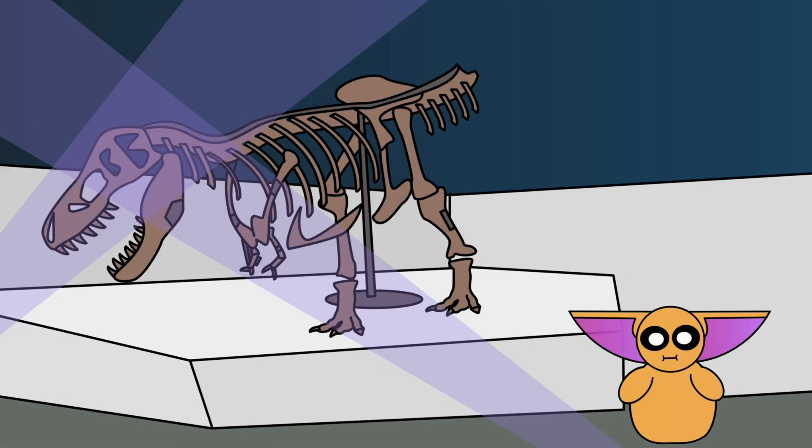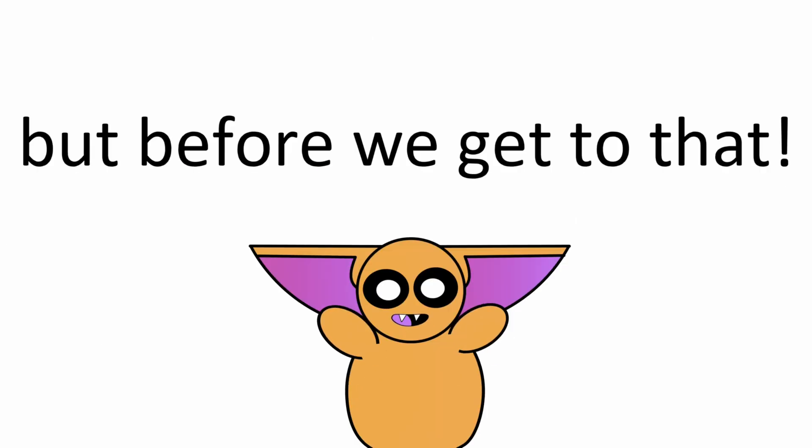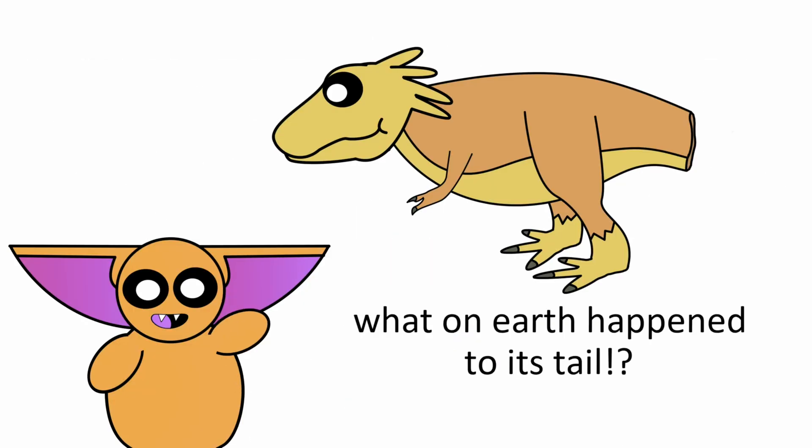However, as you can clearly see, that tail is still missing, and as we'll soon discover, that missing tail has some pretty big implications for Tyrannosaurus rex. But before we get to that, let's stop beating around the bush. We all want to know the same thing: what on earth happened to its tail?